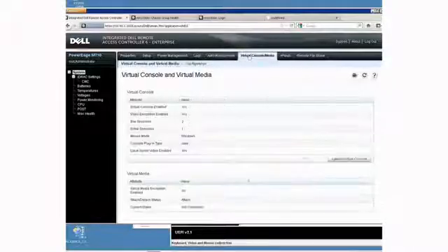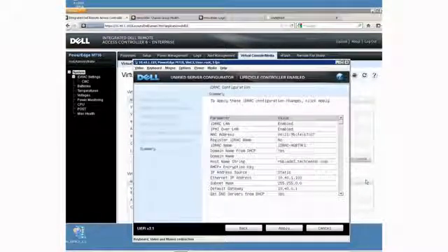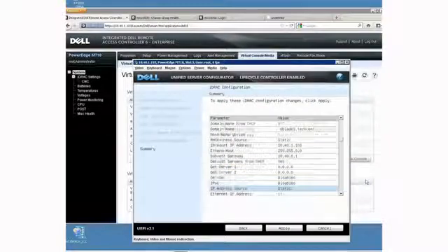Administrate tasks directly without involving the OS by accessing Dell's Lifecycle Controller. Perform system deployment, system updates, and hardware configuration all through this embedded management solution. With automated server deployment, the R210 is up and running in no time at all.